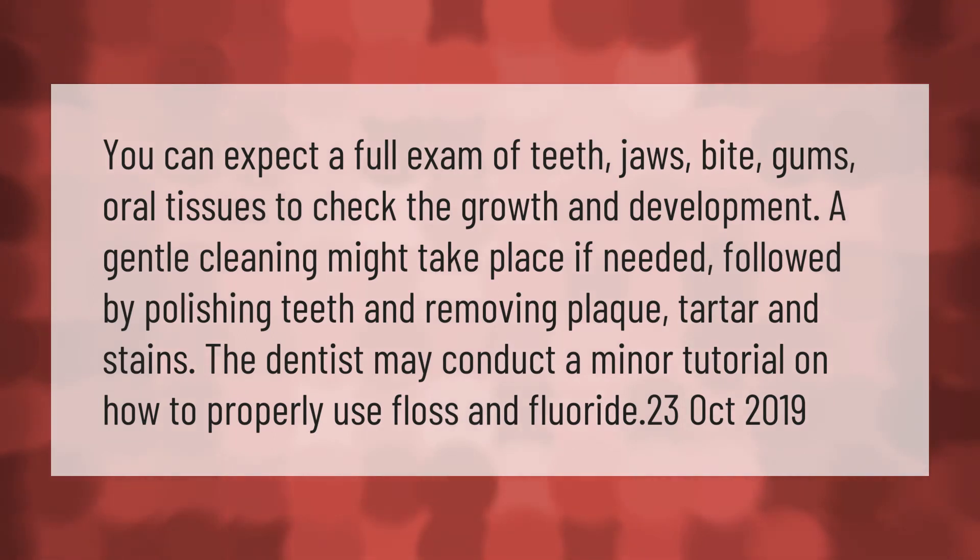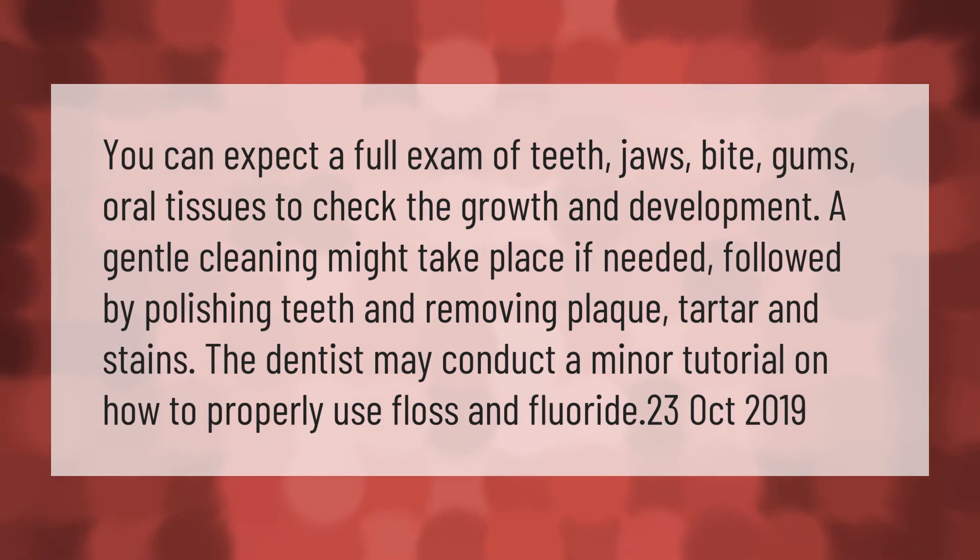You can expect a full exam of teeth, jaws, bite, gums, and oral tissues to check growth and development. A gentle cleaning might take place if needed, followed by polishing teeth and removing plaque, tartar, and stains. The dentist may also conduct a minor tutorial on how to properly use floss and fluoride.